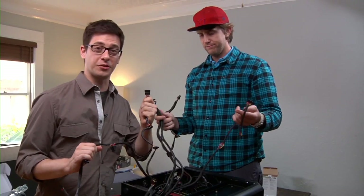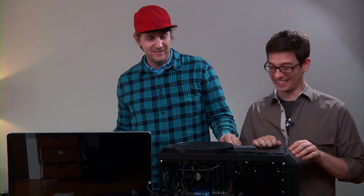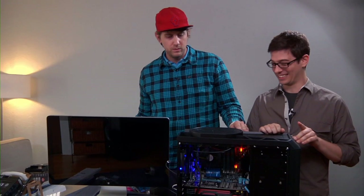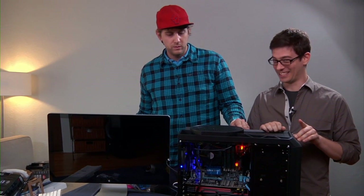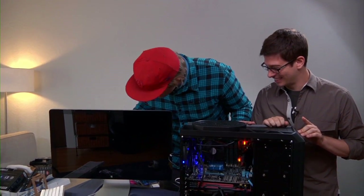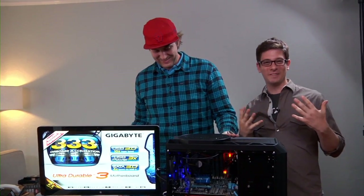Now it's time to make sure that all of the components in the computer get power. Ready? Something coming up on the monitor? Yeah. Oh man, glory! That felt good. It works.